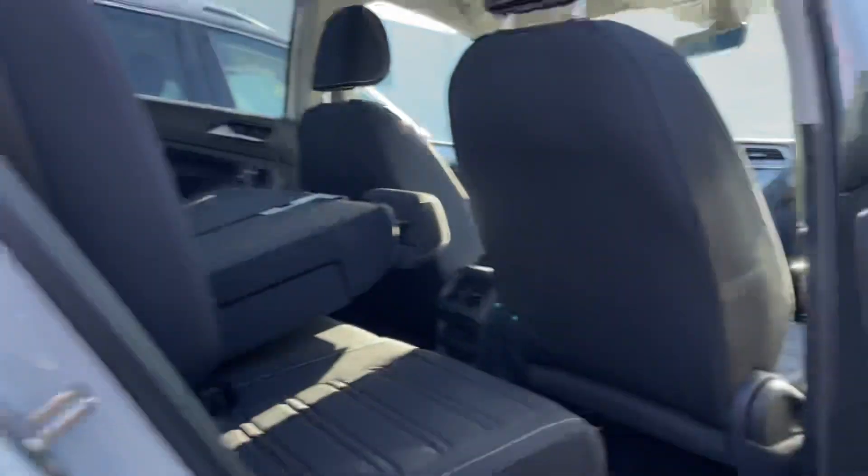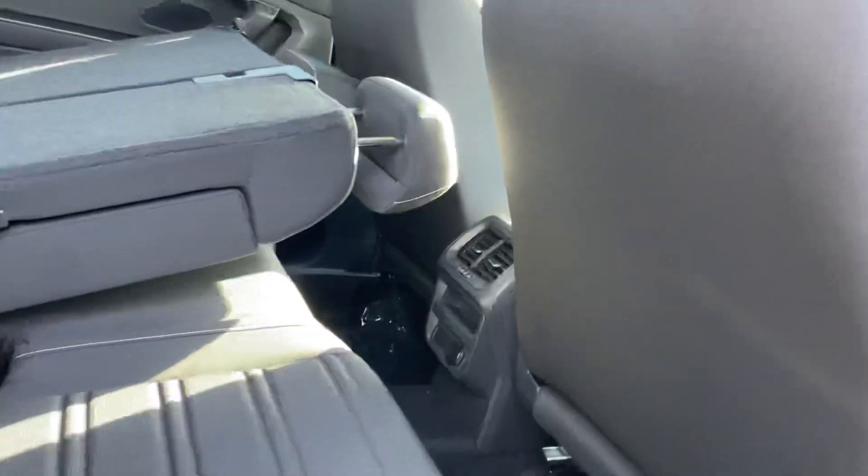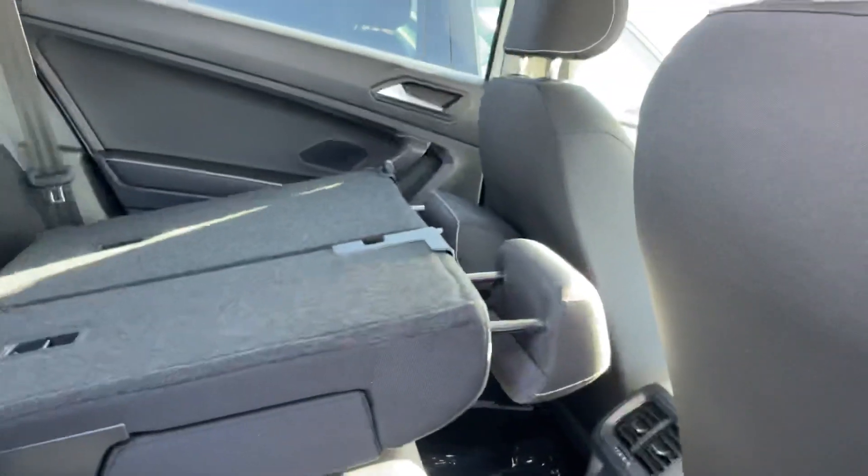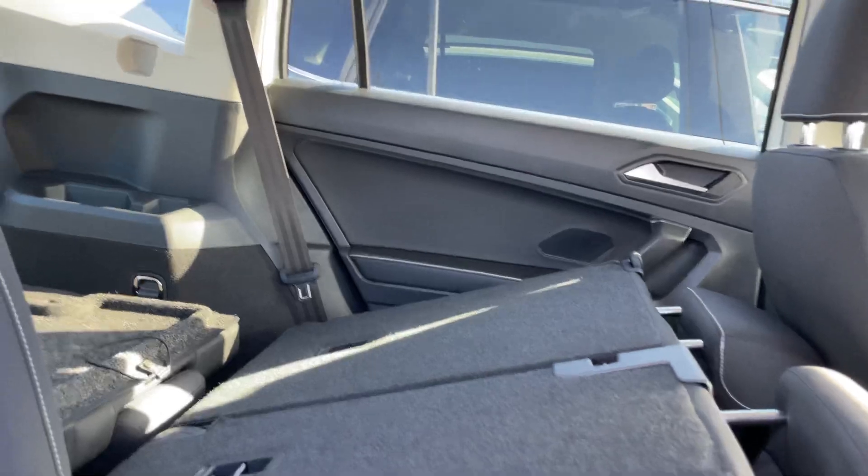Let me come around the side real quick. You get a bit more space — you can push this forward, and these seats do actually come a bit further back as well. Very nice cloth seats.